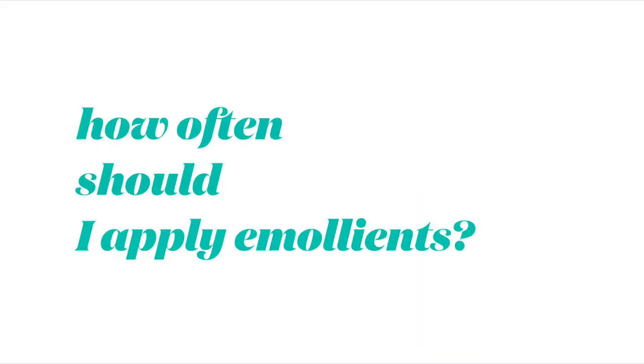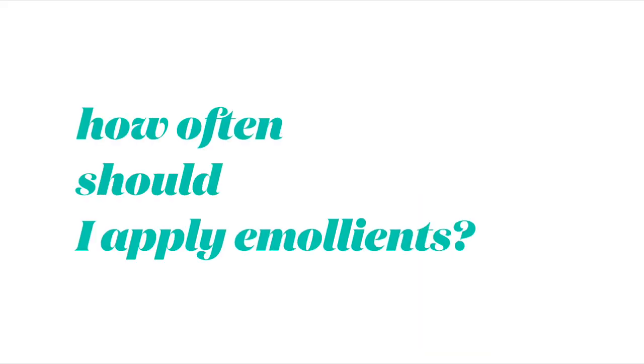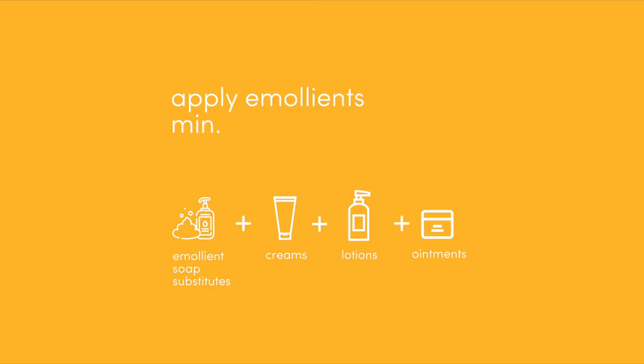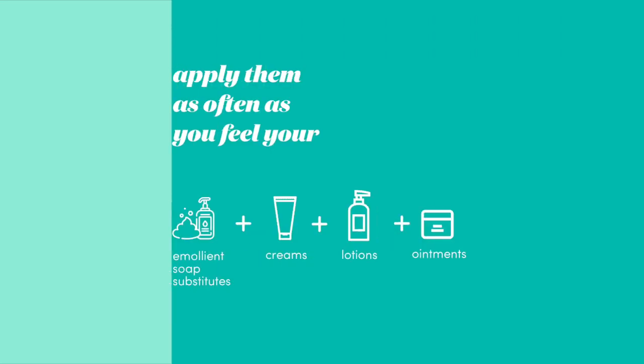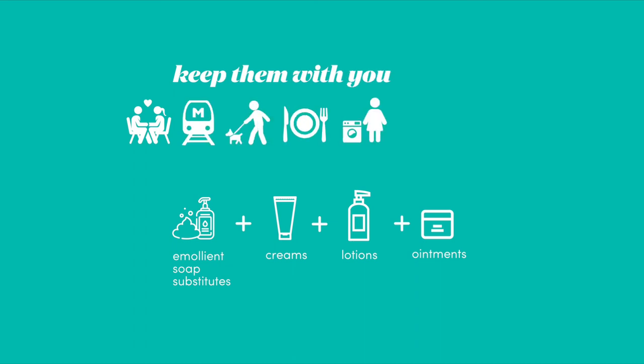As a general rule of thumb, apply your emollient products at least two to three times a day. But if you have dry skin, just apply these products as often as you feel it's good and proper to do so — you won't do your skin any harm by applying them too often. Always keep them on hand in your handbag or at work and apply them whenever you feel you need some extra support.